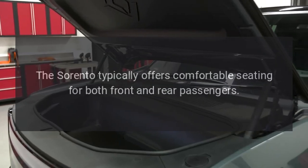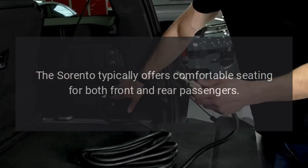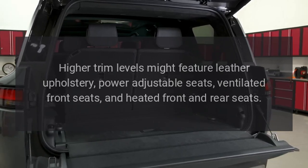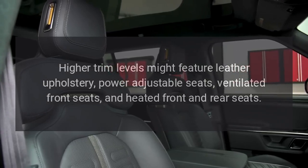Interior Comfort. The Sorento typically offers comfortable seating for both front and rear passengers. Higher trim levels might feature leather upholstery, power adjustable seats, ventilated front seats, and heated front and rear seats.